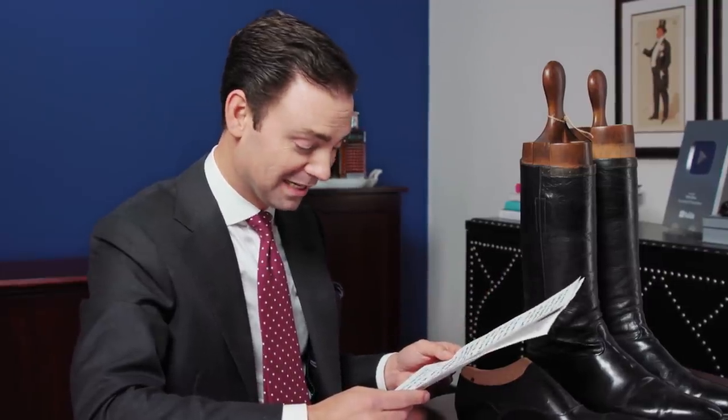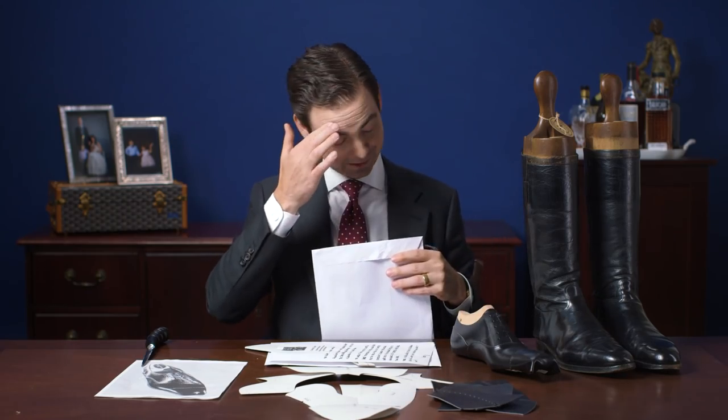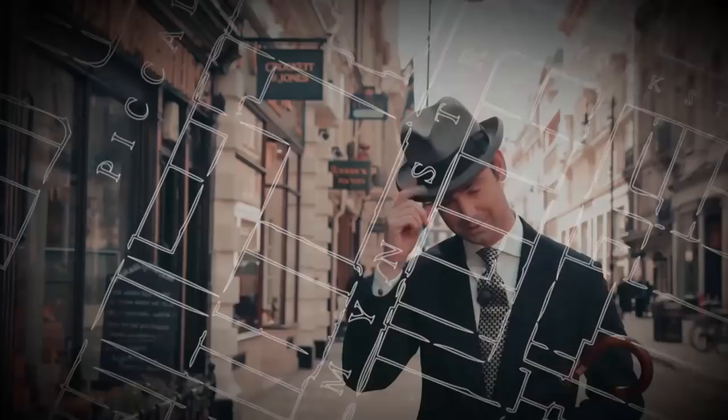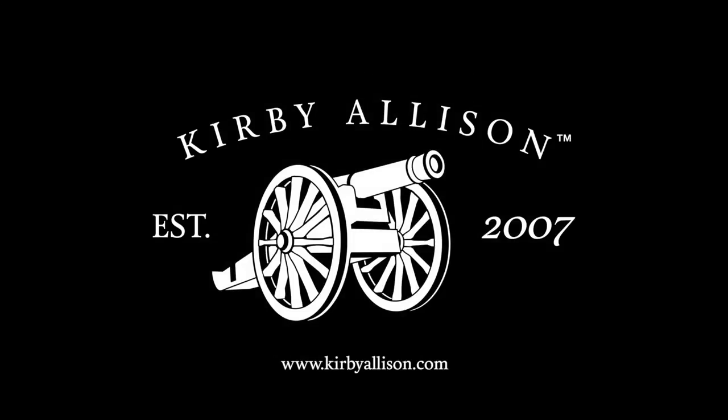It'll fit you, but easy getting it on and off as the stitching is over 100 years old. I'm going to make sure I don't quit my day job. I'm starting to sweat. I'm Kirby Allison and I love helping the well-dressed acquire and care for their wardrobes. Join me as we explore the world of quality, craftsmanship, and tradition.